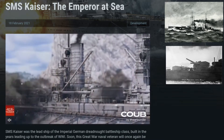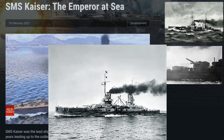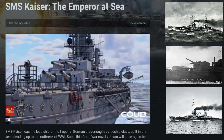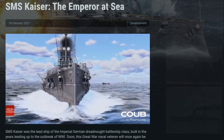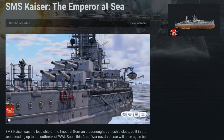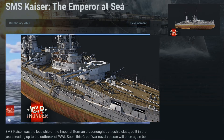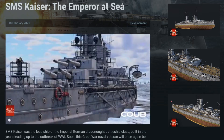She was raised in 1929 and broken up for scrap in 1930. The SMS Kaiser weighed in at 24,724 tons normal displacement and 27,000 tons full load. She was 172.4 meters long, 29 meters a beam with a draft of 9.1 meters. She was powered by 16 water tube boilers feeding three steam turbines into three screw propellers, giving her a maximum speed of 23.4 knots and a range of 7,900 nautical miles. 41 officers and 1,043 enlisted men crewed this vessel. Her armaments included 10 305-millimeter guns, 14 150-millimeter guns, 12 88-millimeter guns, and 5 500-millimeter submerged torpedo tubes. She was protected by 350 millimeters of belt armor, 400 millimeters on her conning tower, and 300 millimeters on her turrets.